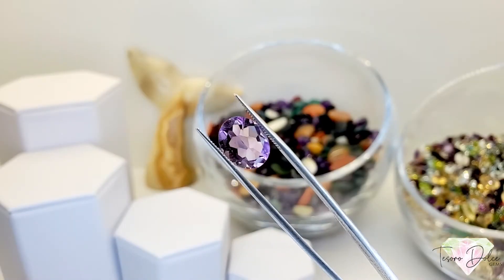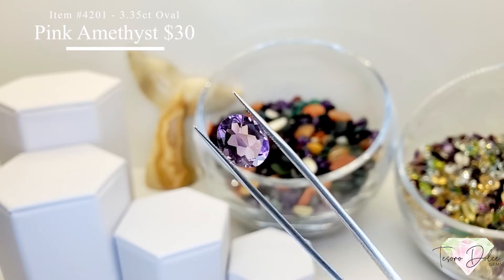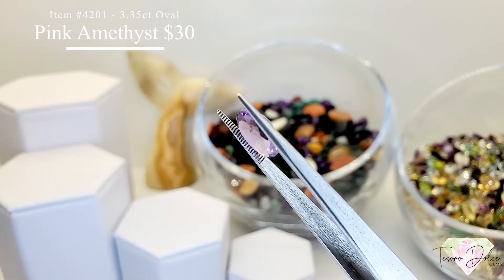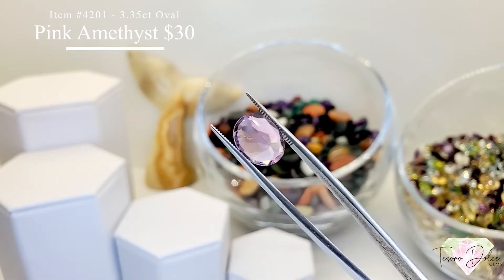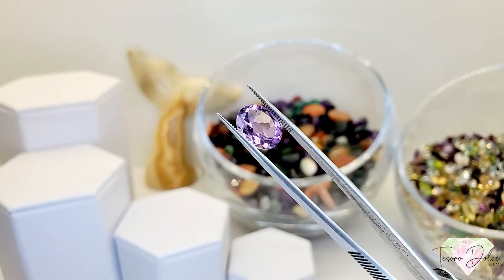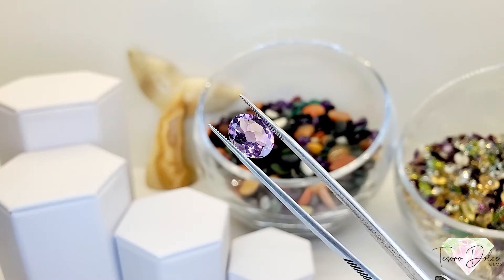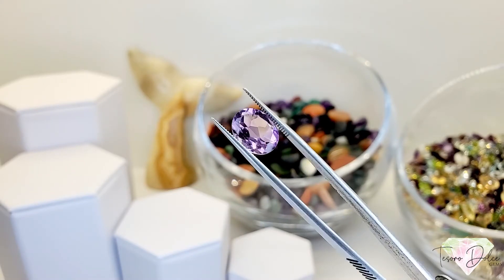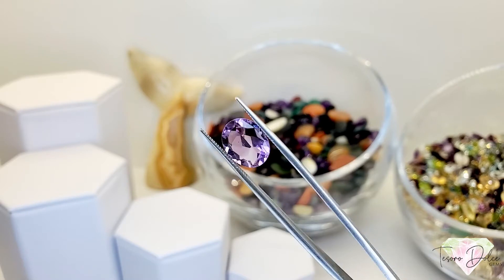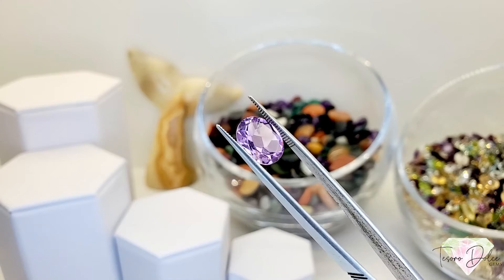First up is item number 4201 — a beautiful 3.35 carat oval shape, all natural pink amethyst for $30. You'll see some striation there, which is totally normal. This one is not treated, which is why you see those internal striations, but it's a beautiful gemstone nonetheless.